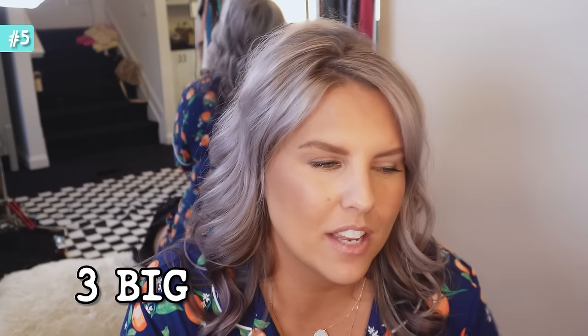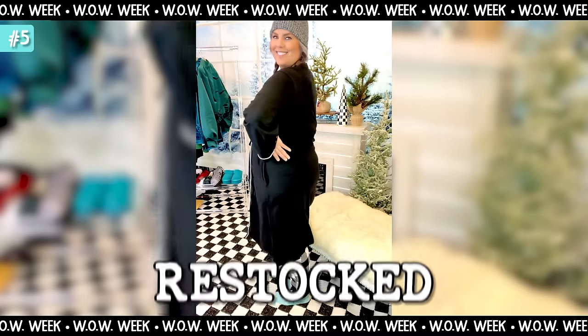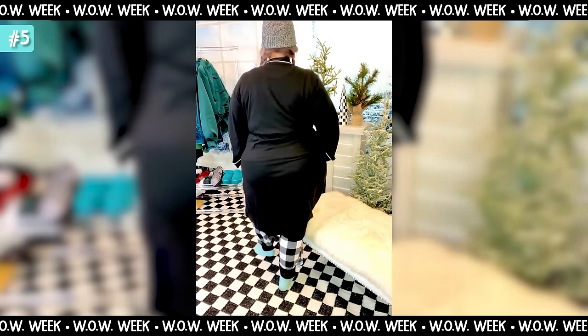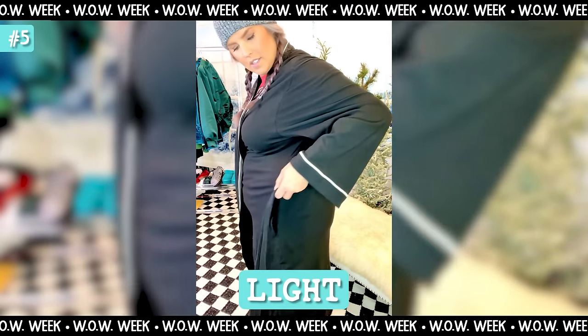Now let's talk about robes — I've got three big robe updates. First: the cotton robe I talked about during Walmart holiday stuff — it has lined piping, I have it in black with white lining — has been restocked. It went out of stock probably because so many people were talking about it during the holidays. Cotton robes do not get the attention they deserve and I'm so glad so many of you agreed in the comments.